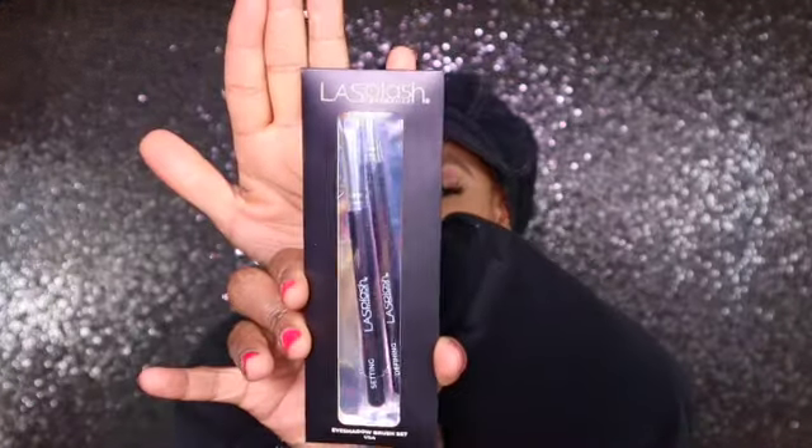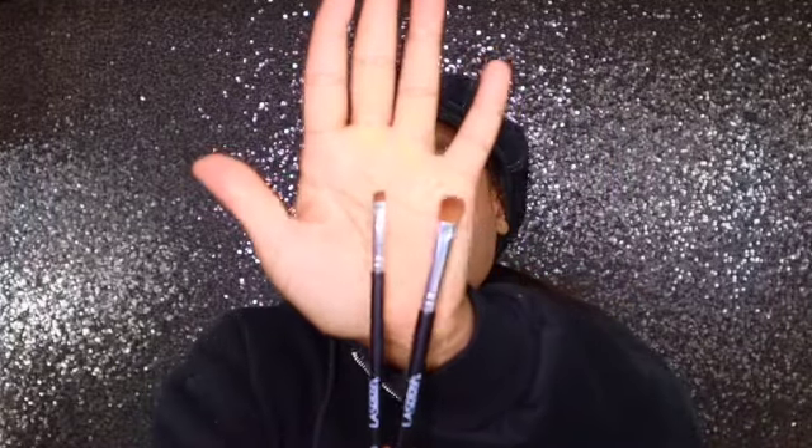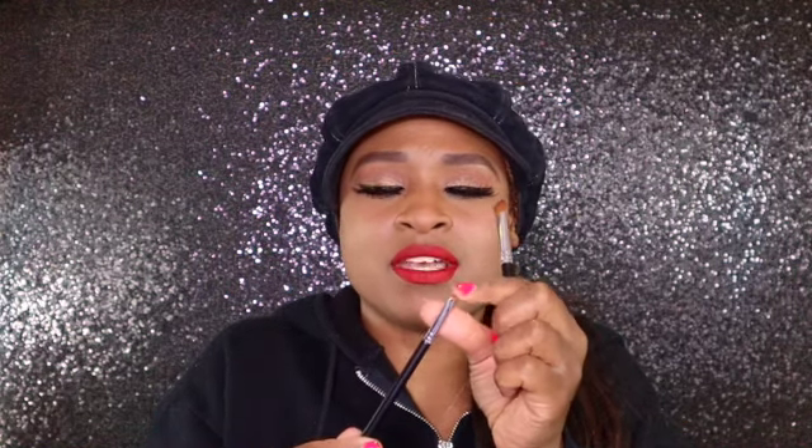The next thing I got here is from L.A. Splash Cosmetics — it's an eyeshadow brush set. These are the two brushes that come inside. I love trying angle brushes, and this looks like it's actually a very good angle brush. And we have a concealer brush you can also use for eyeshadow. Super excited to try these two brushes out — they look like they're going to be really, really good. So far I'm very happy with my box.